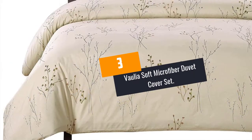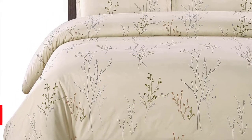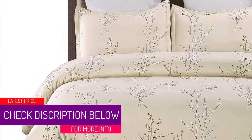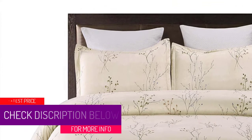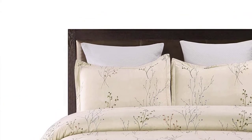At Number 3: Vallea Soft Microfiber Duvet Cover Set. With 100% polyester microfiber fabric construction, this set of duvet cover and pillowcase stands for ultimate comfort and durability. This set is also very much light in weight, soft to touch and breathable.